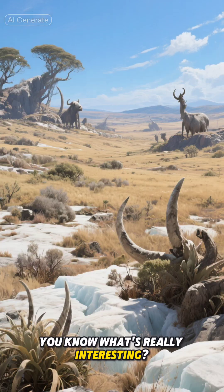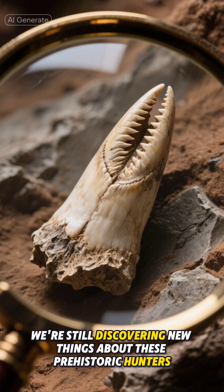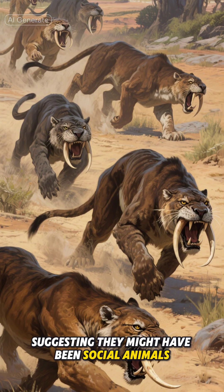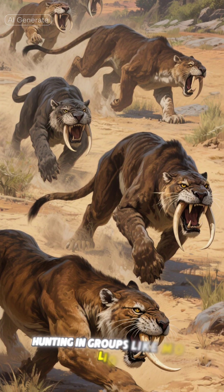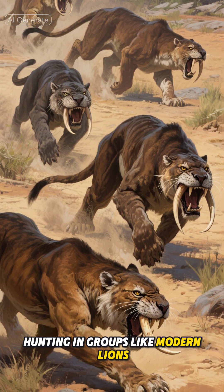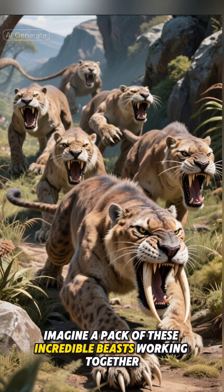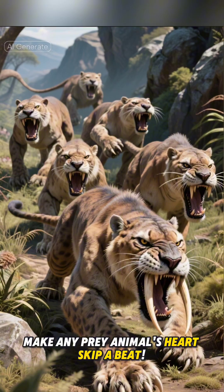We're still discovering new things about these prehistoric hunters. Just recently, scientists found evidence suggesting they might have been social animals, hunting in groups like modern lions. Imagine a pack of these incredible beasts working together — now that's something that would make any prey animal's heart skip a beat.